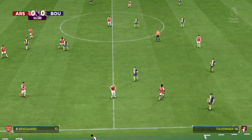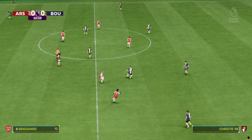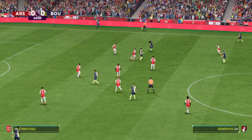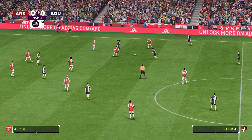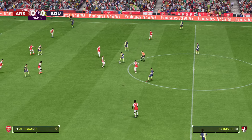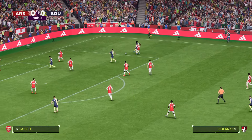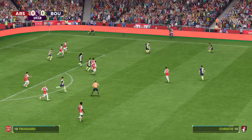A meaty but fair challenge and it will be a throw-in. Just looking for the right moment for that final pass. Can he play it in? Oh, good defending to stop a decent-looking attack.